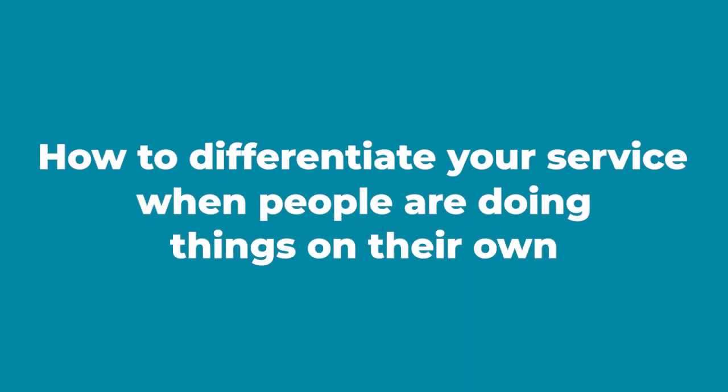In this video, I'm going to share a tip for how to differentiate your service when people are doing things on their own. Customers are buying on their own, they're processing transactions on their own, so then the question becomes how to differentiate your service.